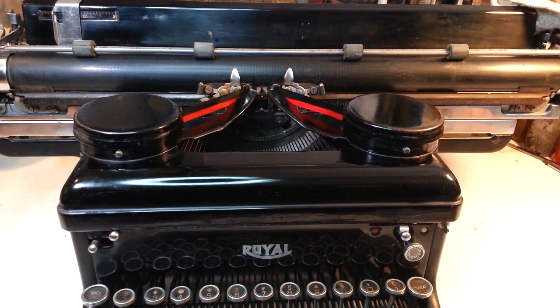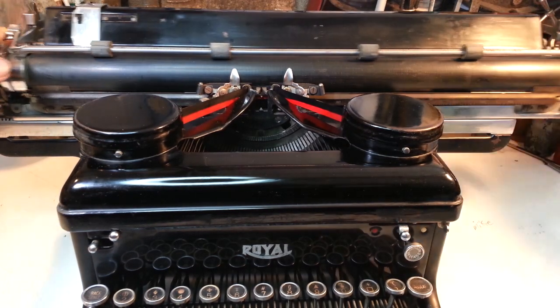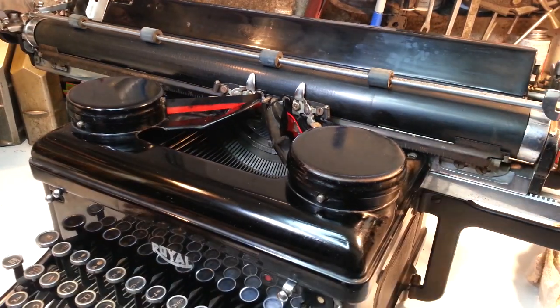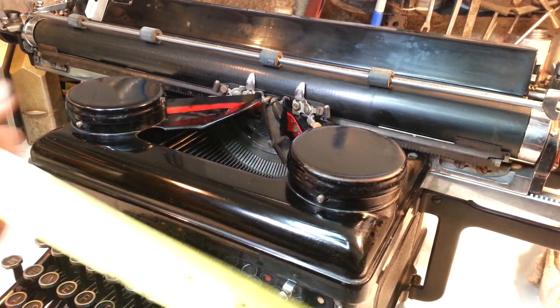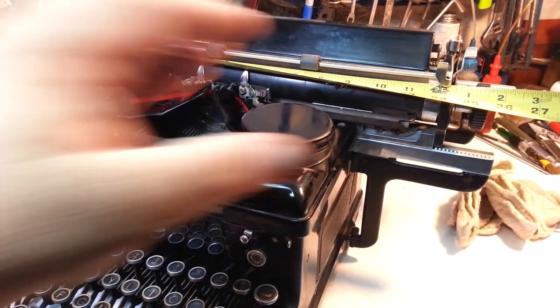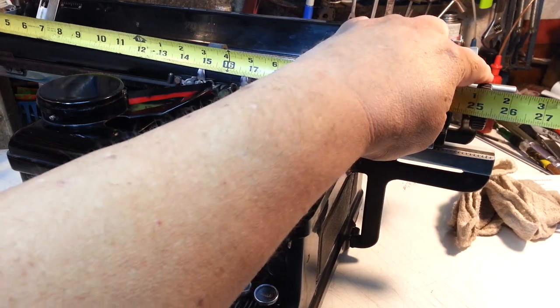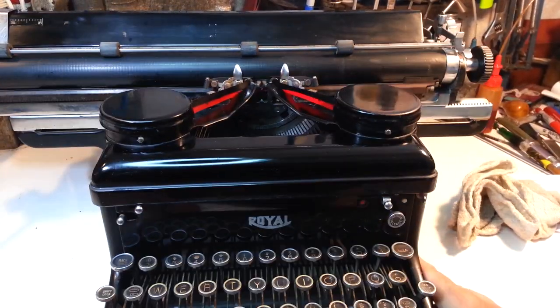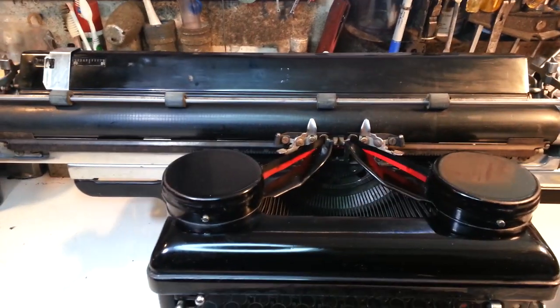Dwayne here at PhoenixTypewriter.com. Got a wide carriage Royal KHM — that's what this is. It's a super wide carriage; it goes all the way over there and all the way over here — 26 or 27 inches side-to-side. I believe it's a 20-inch platen area, but it's much wider with the knobs and accessories on the side.